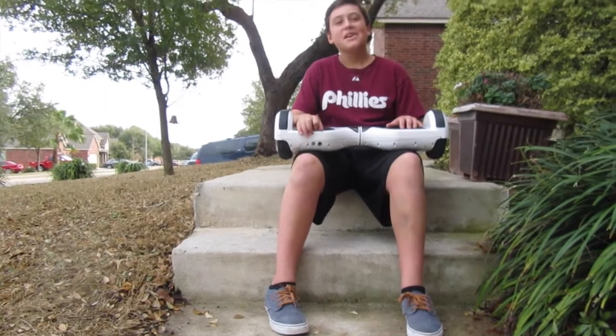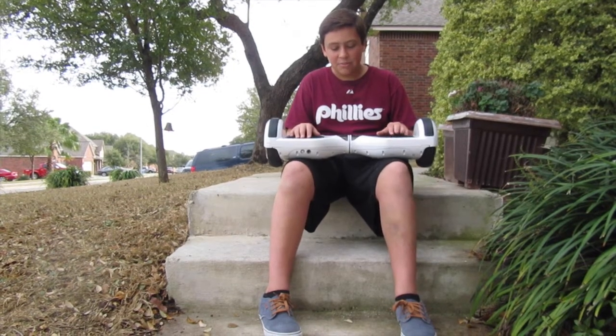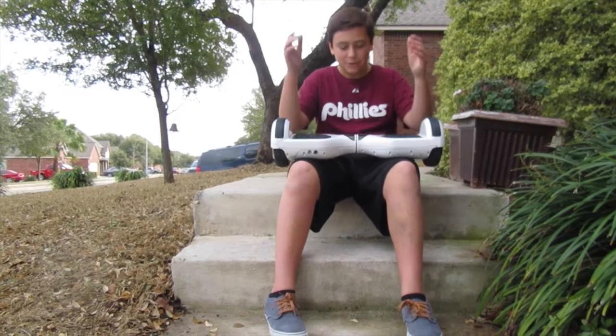These also have to be charged — you don't have to charge a longboard. And there are no replaceable parts for hoverboards, so if you break it you just have to buy a new one. With the longboard, you can just swap in a new wheel or bearings. So that's about it.